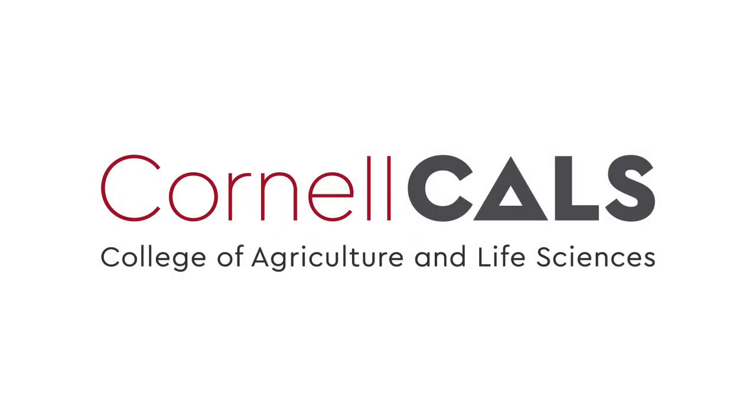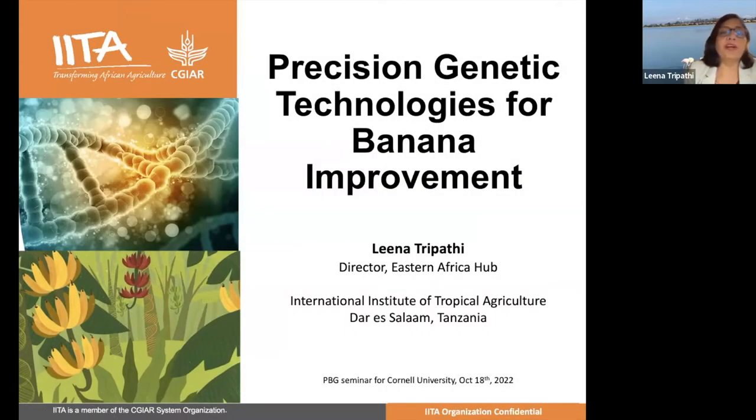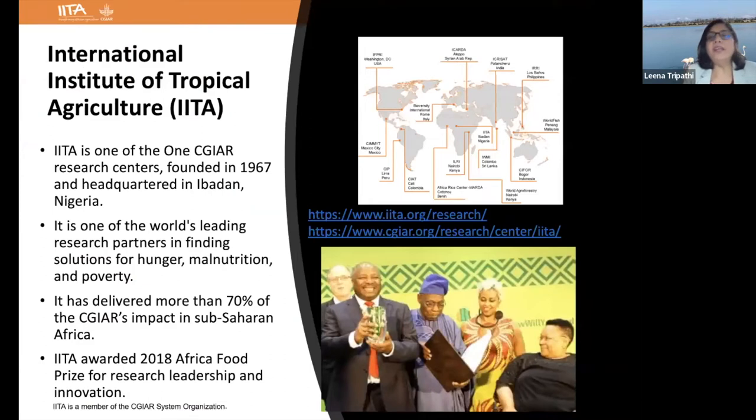This is a production of Cornell University. Thanks for the kind introduction and inviting me to share some of my research, what I've been doing at IATA. I will be talking about precision genetic technologies for banana improvement. Currently I'm based in Dar es Salaam, Tanzania, because since January 2021 I have another role as director for the Eastern Africa hub of IATA, but I'm still the lead for the transgenic and genome editing platform of IATA, which is based in Nairobi, Kenya.